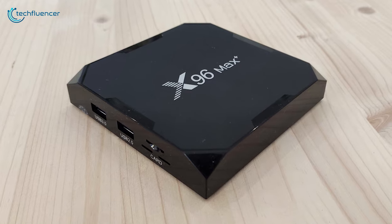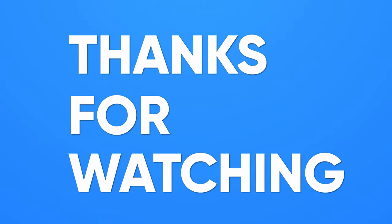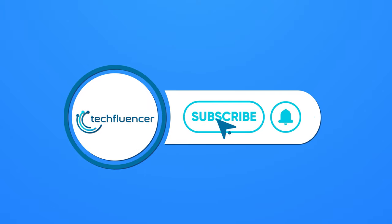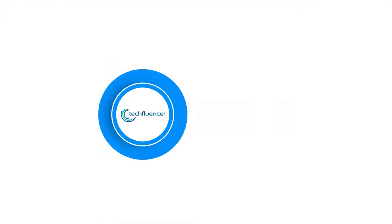So that was all about the top 5 best Android TV Boxes for gaming in 2021. Thanks for watching. If you found this video helpful, give it a thumbs up, share it with your friends, and comment below to let us know your thoughts. Subscribe to our channel and hit the bell icon if you want to see more videos like this on your feed.